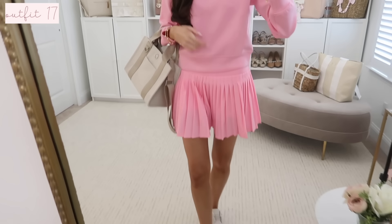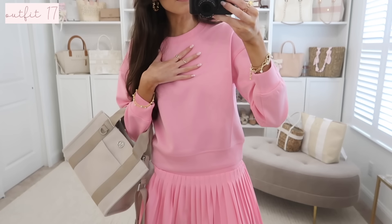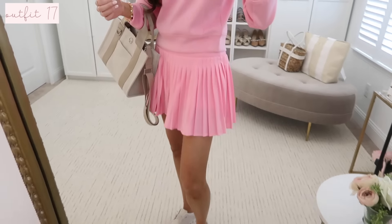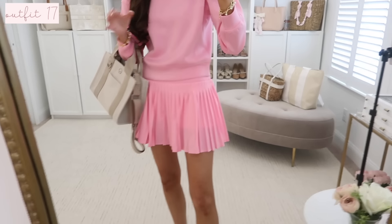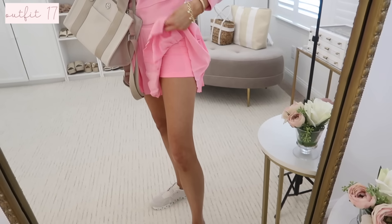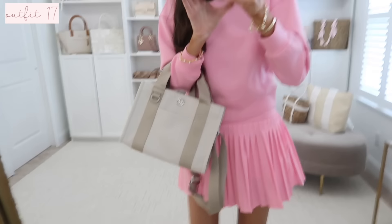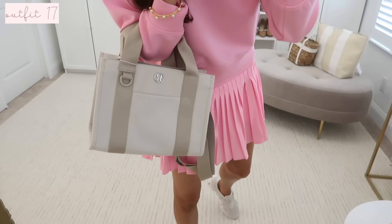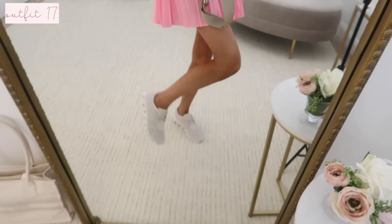We have a matching set next — each piece sold separately. I have this lightweight neoprene-feel sweatshirt on, and a tennis skirt that's a great Lululemon look-for-less, coming in a few other color options. It also comes with matching built-in shorts, which is a really nice addition. Both pieces run very true to size. I have it styled with my Lululemon tote bag and On Cloud sneakers.